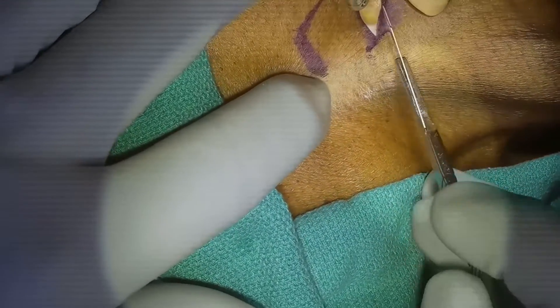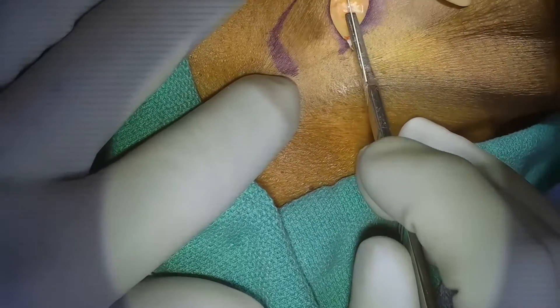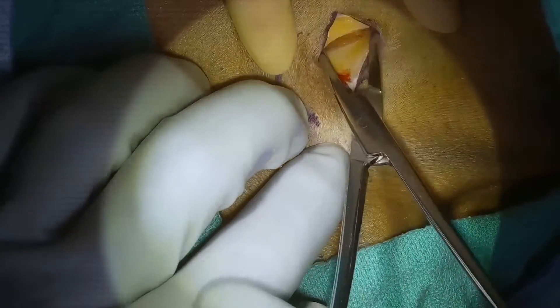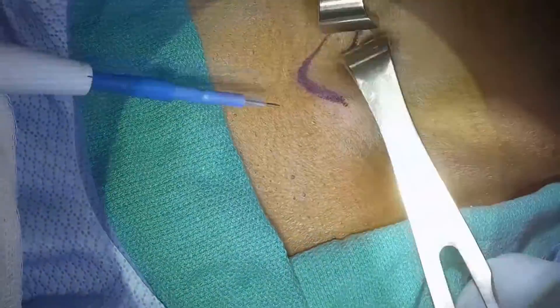Whether you're a healthcare professional or someone just curious about medical procedures, this video aims to shed some light on what awake tracheostomy entails, with the background of me actually performing one. I do apologize for the shaking in the video since the camera is on my head.